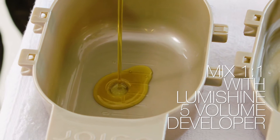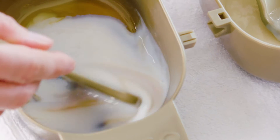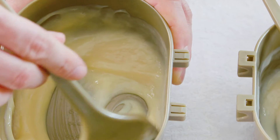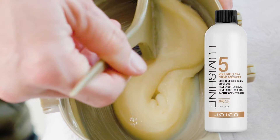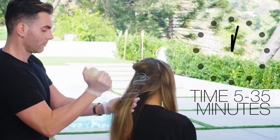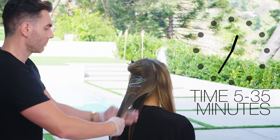Simply mix one-to-one with LumiShine 5 Volume Developer. LumiShine has a no-drip consistency that is ideal for a bottle or bowl and brush. It's the optimal viscosity when mixed with developer for fast, easy application. Apply to dry or towel-dried hair. Time for 5 to 35 minutes, depending on the service you are performing.